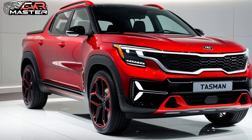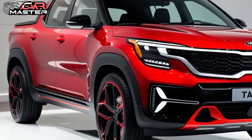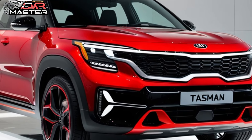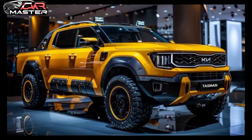Introducing the all-new 2025 Kia Tasman pickup, a game-changer in the world of adventure and utility. With its bold design, the Kia Tasman stands out from the crowd, featuring a striking grille and advanced LED lighting that commands attention.